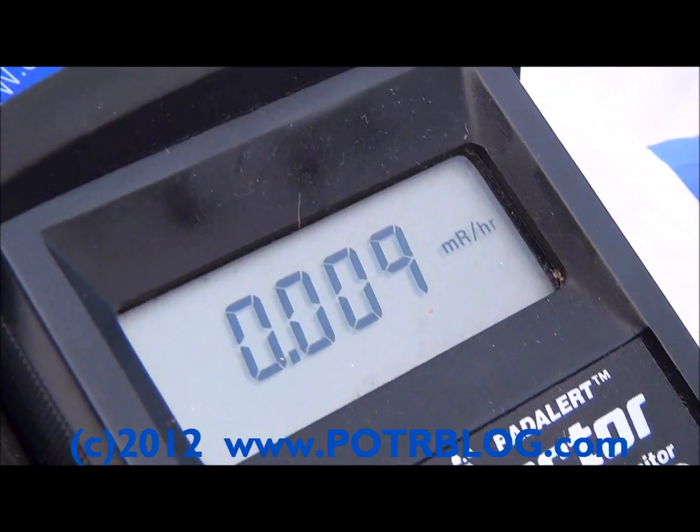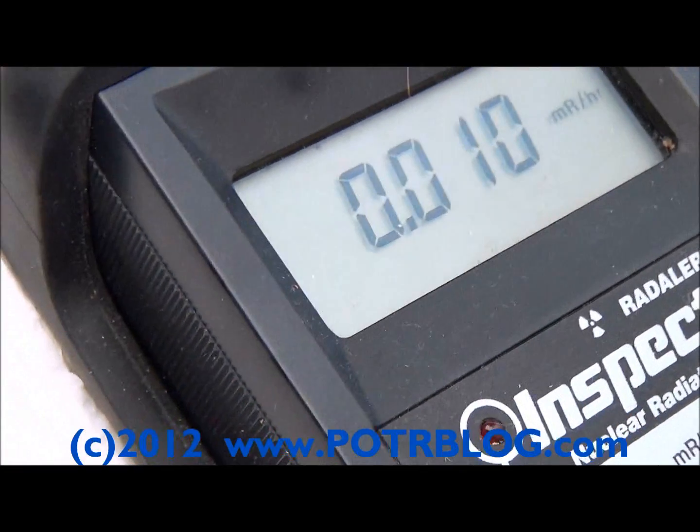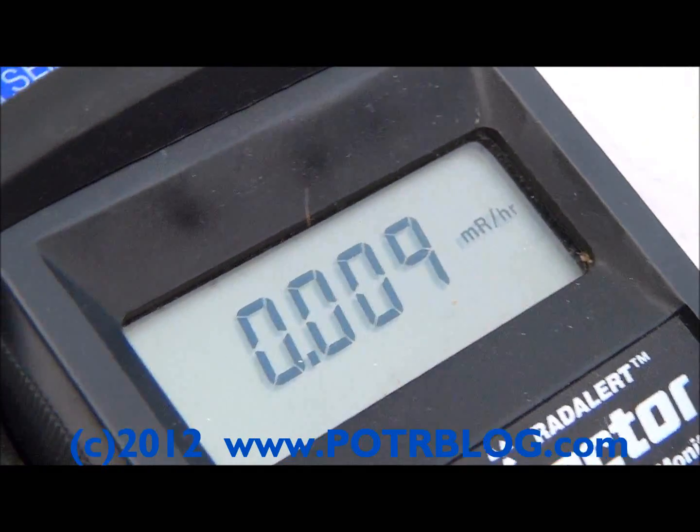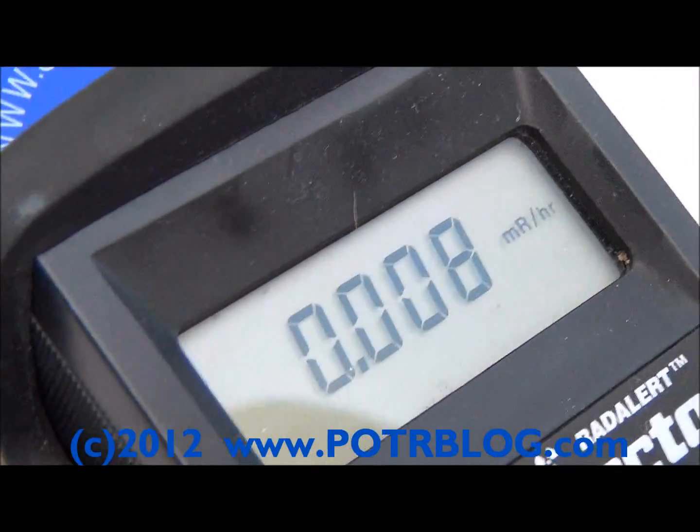Welcome to the Potterblog site. It is August 25th, 2012, about 7:20pm. We had a thunderstorm move through about an hour ago. Our airborne Geiger counter is showing almost 2x of our background.